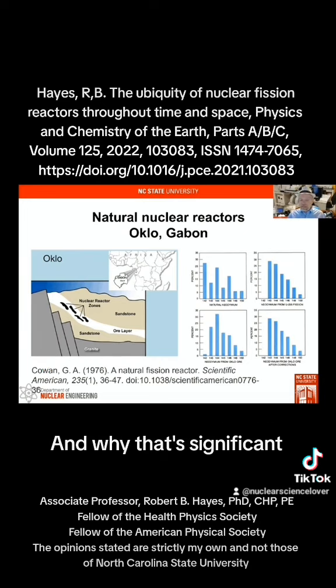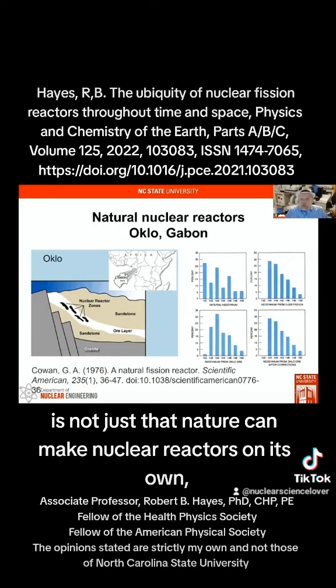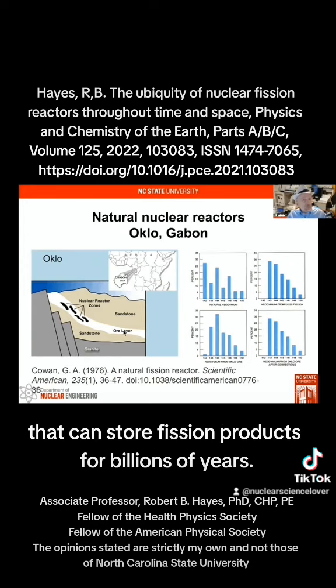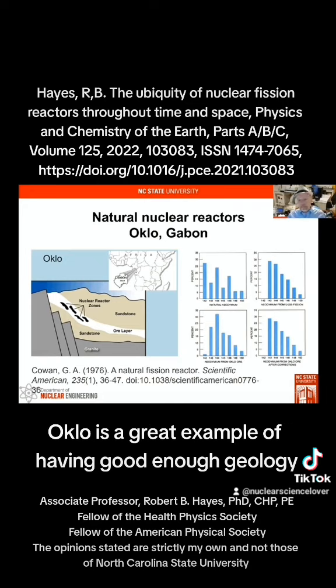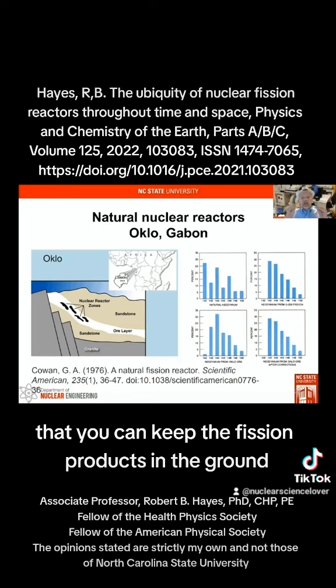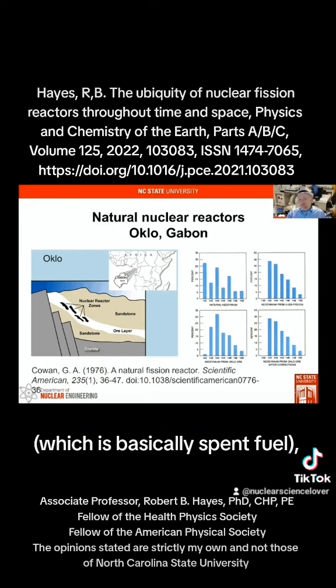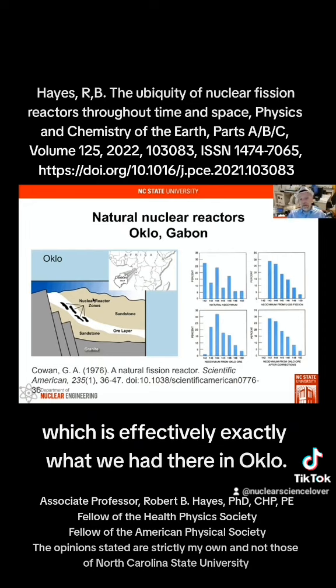Why that's significant is not just that nature can make nuclear reactors on its own, but that we can have geological repositories that can store fission products for billions of years. Oklo is a great example of having good enough geology that you can keep the fission products in the ground with the original fissionable material — which is basically spent fuel — effectively exactly what we had there at Oklo.